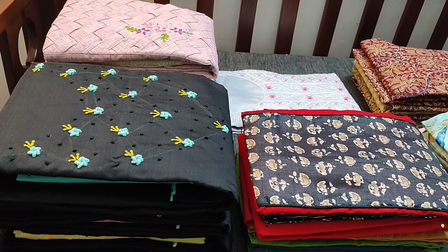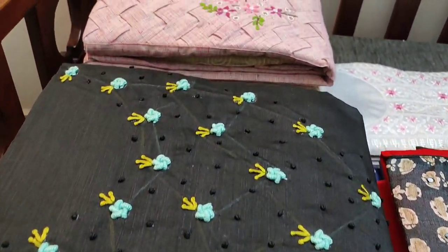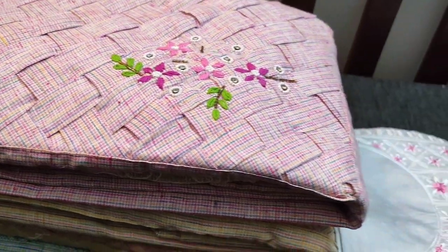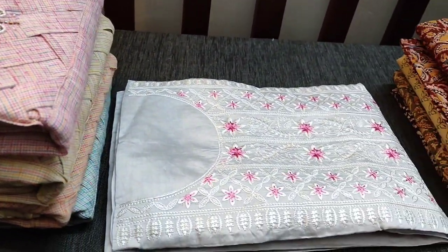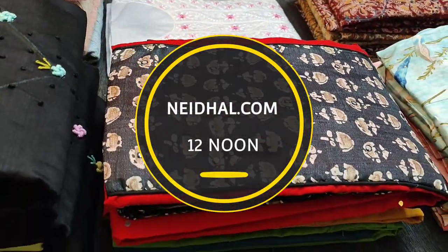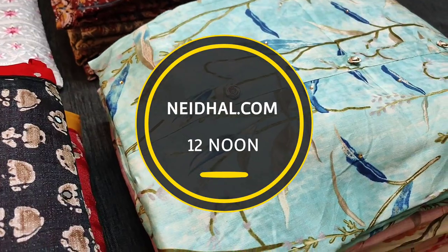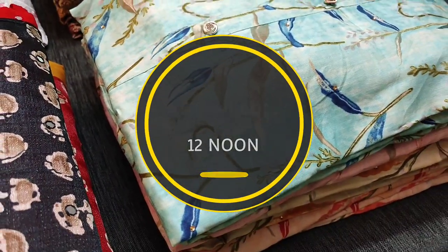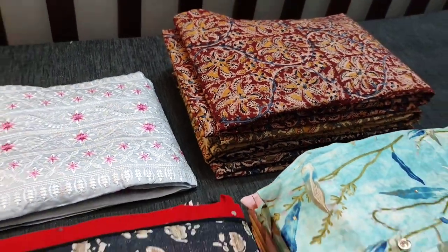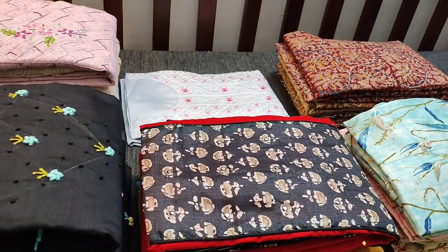Hello viewers, welcome to Neidhal Online. Today we are going to see fancy and regular dress materials priced ranging from 799 to 1249. All these products will be available on the website neidhal.com from 12 noon. You can place your order directly from the website and we do free shipping all over India. Products ordered today will be shipped on 7th November and tracking details will be shared to your mail and SMS on 8th November. Please order accordingly.